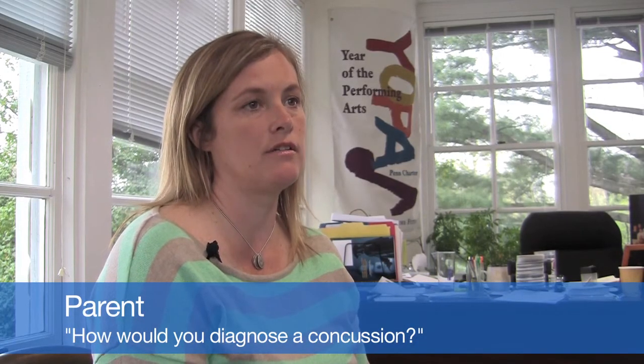How would you diagnose a concussion? Despite all of our advances in medical technology, concussion is still a clinical diagnosis. It's important for the physician to pull the entire story together with the injury, the symptoms that developed after the injury, and then their physical exam and how your child looks right now.